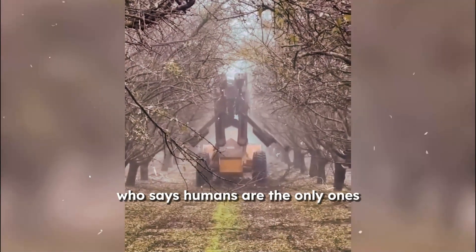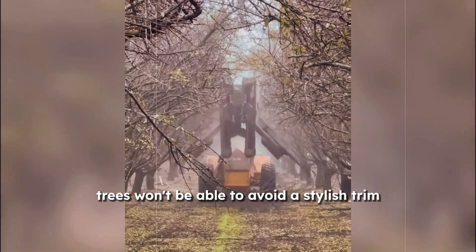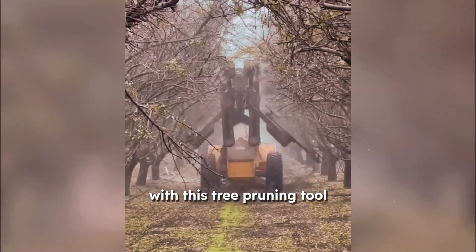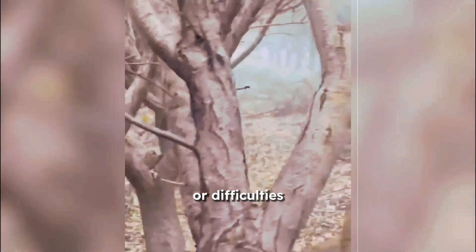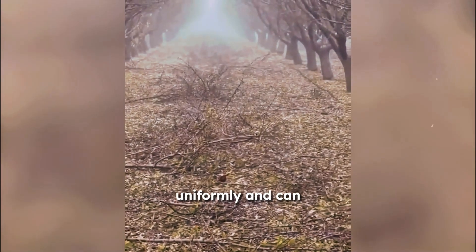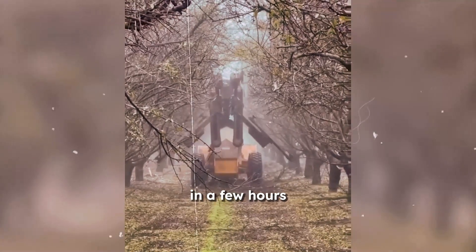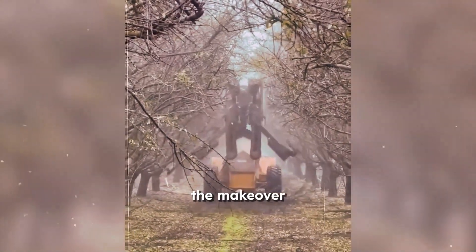Who says humans are the only ones in need of a good haircut? Even the tallest trees won't be able to avoid a stylish trim with this tree pruning tool. This machine can take care of any unusual angles or difficulties getting to the highest branches, noiselessly trimming several rows of trees uniformly and performing a day's worth of trimming in a few hours. Farmers can go ahead and give their trees the makeover they deserve.